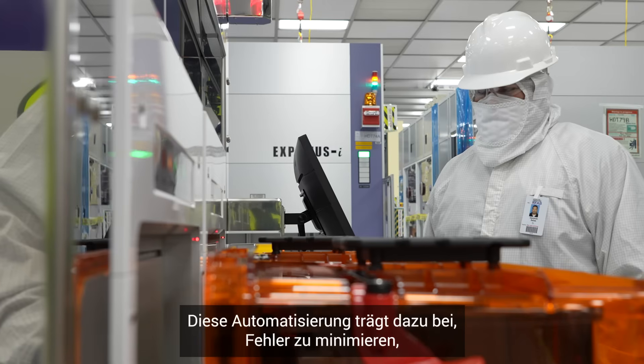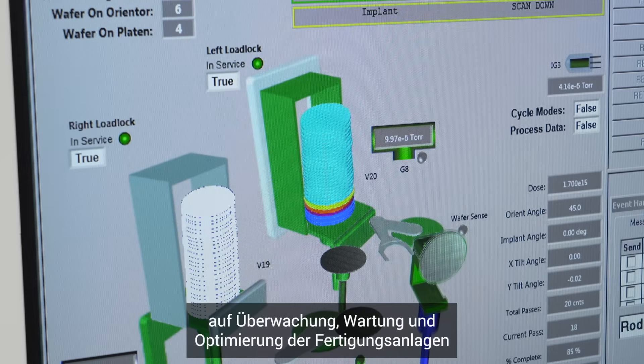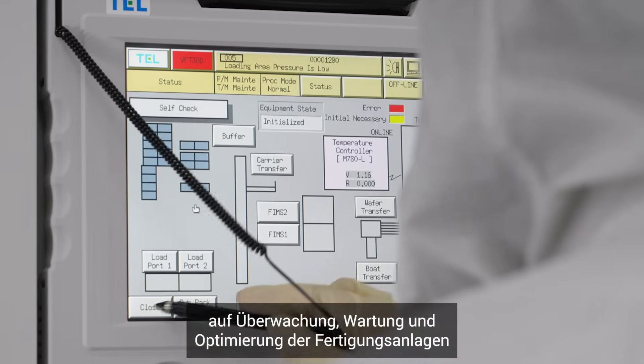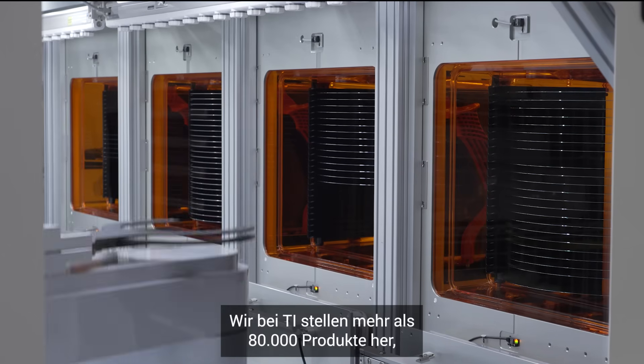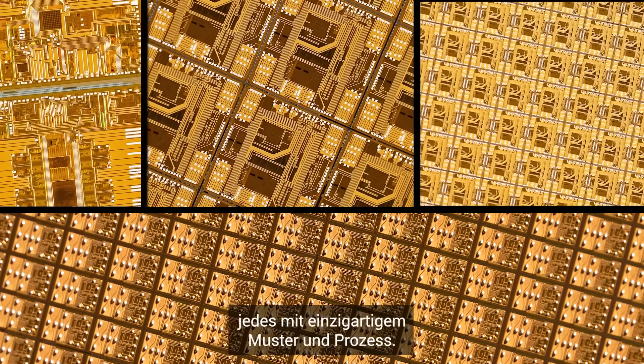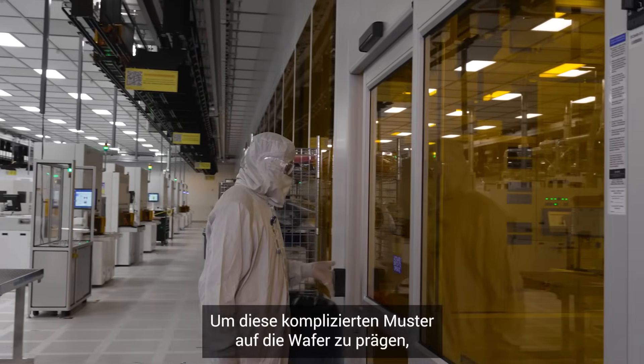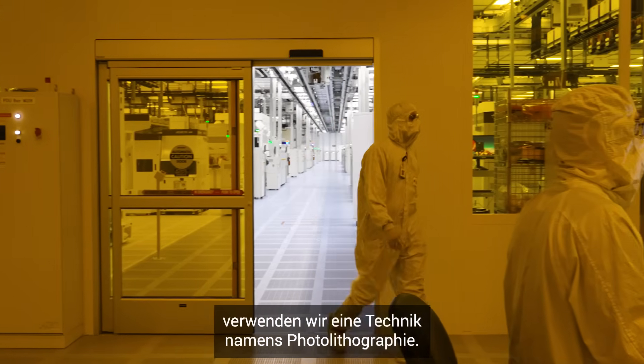This automation helps minimize mistakes and frees up valuable time for our employees to focus on monitoring, maintaining, and optimizing manufacturing equipment. At TI, we manufacture more than 80,000 products, each with its own unique pattern and process. To imprint these intricate patterns onto the wafers, we use a technique called photolithography.